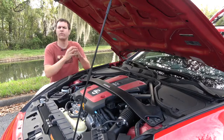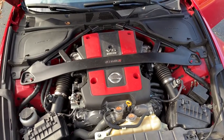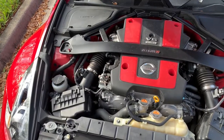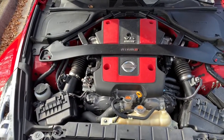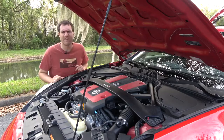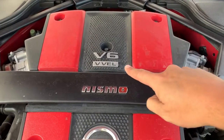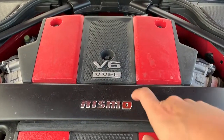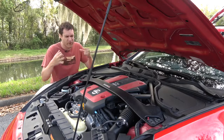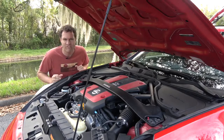Finally, we move up front where you can see the 3.7-liter V6. No sign of turbocharging here — this engine makes 350 horsepower in all of its naturally aspirated glory. Very old school engine in a very old school car. One thing I like about this engine is that it says V6 VVEL on it. VVEL was Nissan's variable valve timing system that first debuted back in 2007, more than 12 years ago, and Nissan is still advertising it on the engine cover.